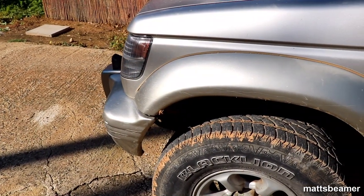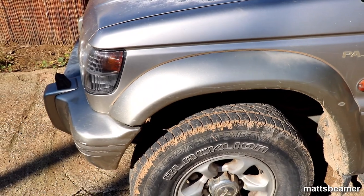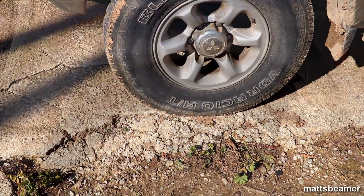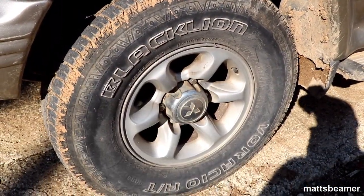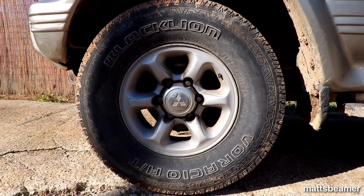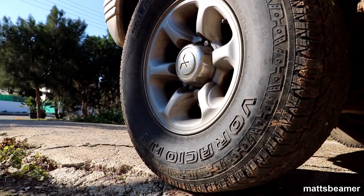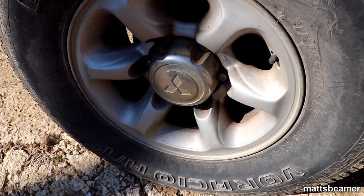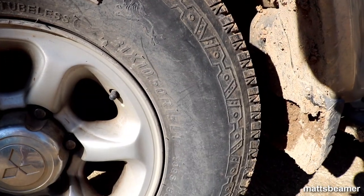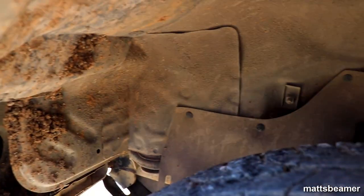Mitsubishi have given the Pajero a beefier look by making the wheel arches wider - I prefer this over more modern plain versions. The alloy wheels are 15-inch six-spoke style with a big chrome centre cap carrying the Mitsubishi logo. The tyres are 31 by 10.50 R15s. The front suspension has independent double wishbone suspension with torsion bars and shocks, while the front brakes are vented discs which work hard to slow this heavy beast down. The ride height is 210mm.